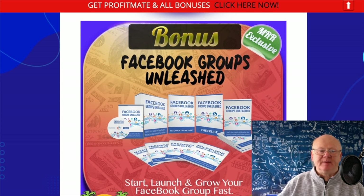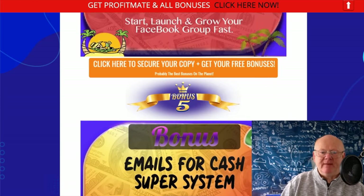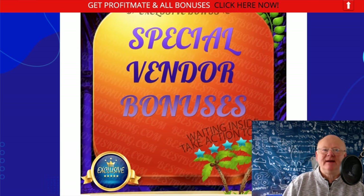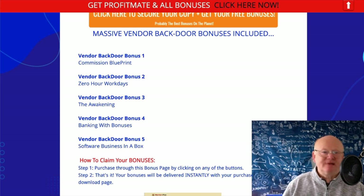Facebook groups are buzzing right now, and this bonus explains how to start, launch, and grow your Facebook group fast. Whatever niche you're in, you can create a Facebook group around it. The emails bonus is about this software — it's a claim-based membership area that grabs emails, URLs, and contact data. The Emails for Cash Super System shows you how to take advantage of those emails and build up a list of buyers.